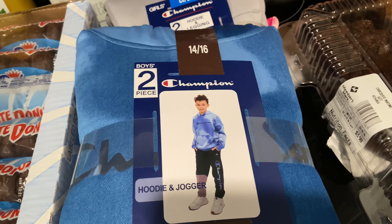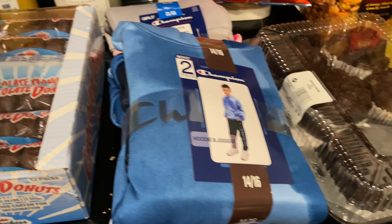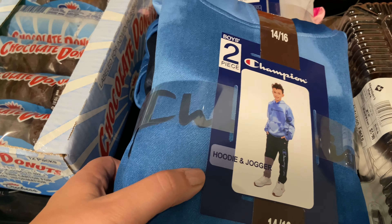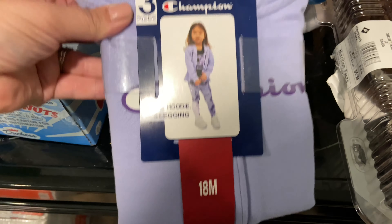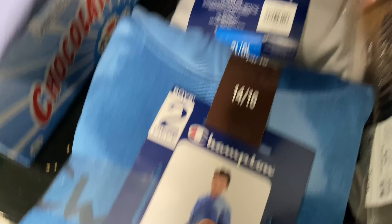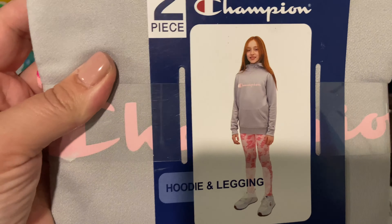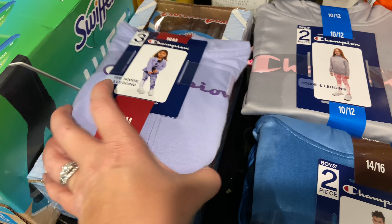I grabbed each of the kids one of these Champion sets. They had more of those — so for Finley it's a purple pants, purple shirt, and a little jacket, and I got her the 18 month again because that worked perfectly. For Bryson, it's a tie-dye blue shirt and jogger sweatpants. And Kylie's is a gray sweatshirt with Champion in pink, and fun pink leggings. The big kids' ones were $14.98 each, and Finley's was $12.98.